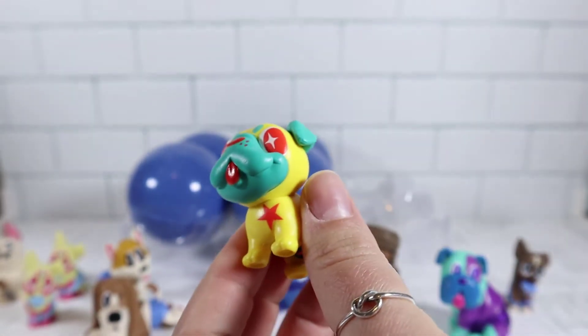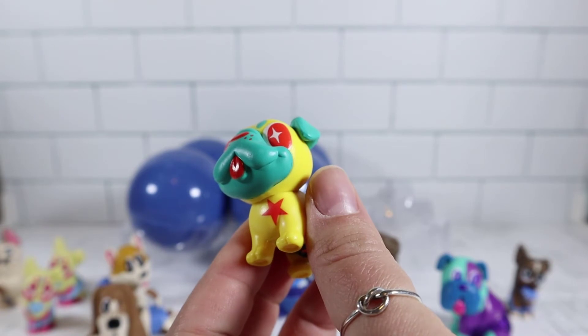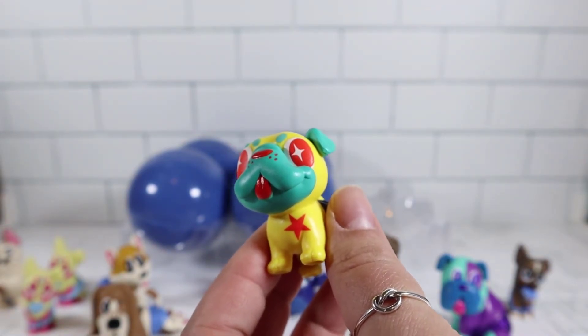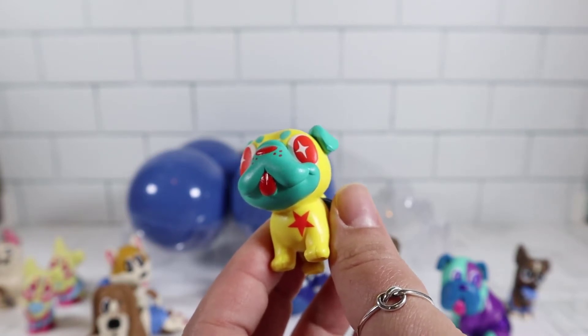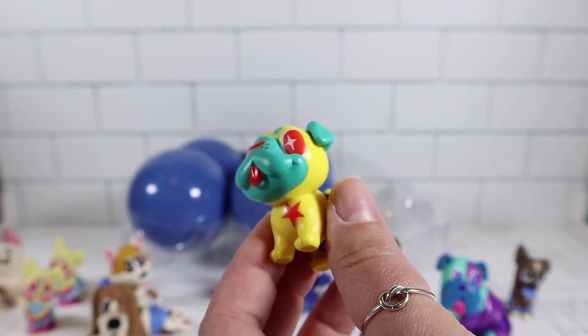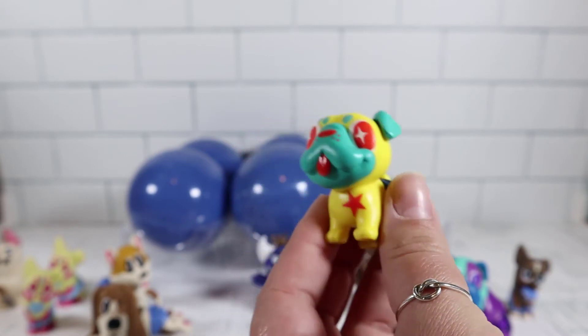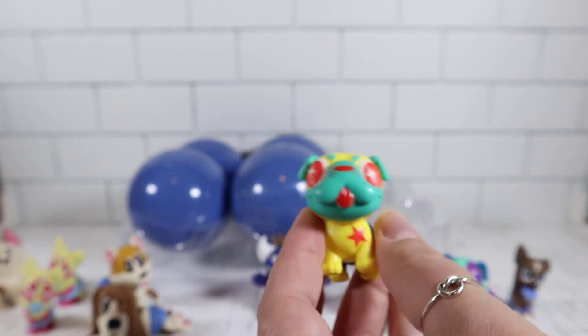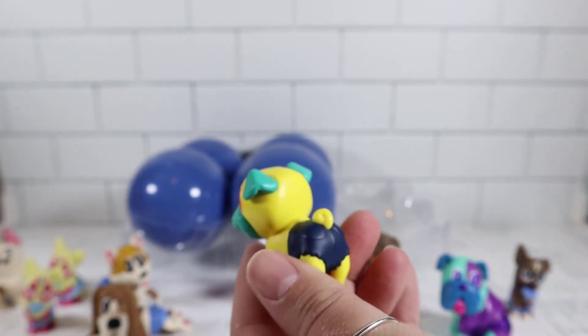We have another new one. This would be a Boston Terrier maybe? No — I think it's a pug. Oh, it is a pug! This is Caboose, and this design is a common one in 12. I'm surprised it is because it looks cool — I like the little star and the coloring on this one.